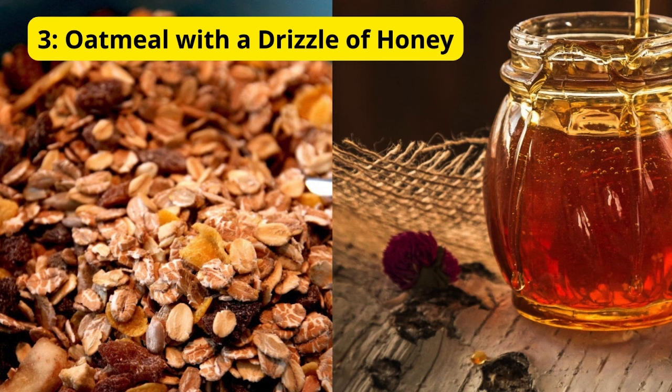3. Oatmeal with a Drizzle of Honey. Consider having a warm bowl of oatmeal with a drizzle of honey before bedtime. Oats contain complex carbohydrates that release serotonin, a feel-good hormone, and the honey can contribute to a gradual release of melatonin. It's a comforting and sleep-inducing choice.